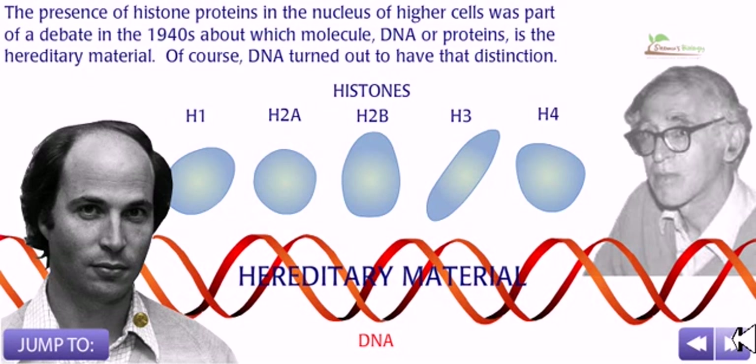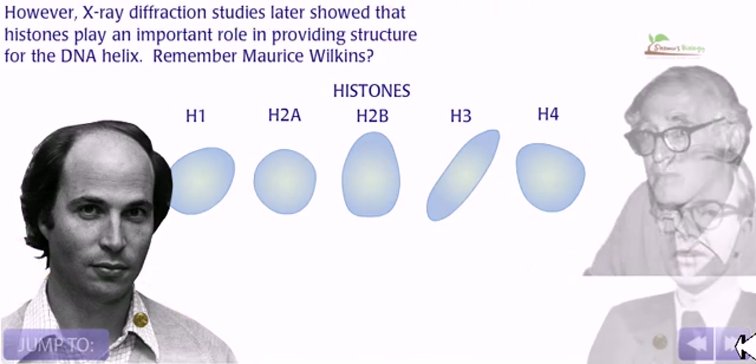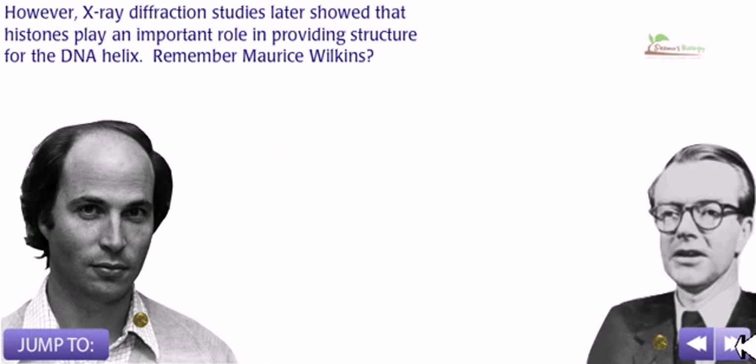The presence of histone proteins in the nucleus of higher cells was part of a debate in the 1940s about which molecule — DNA or protein — is the hereditary material. Of course, DNA turned out to have that distinction.